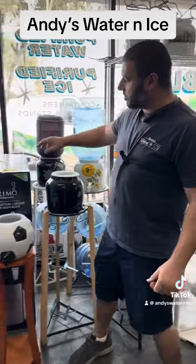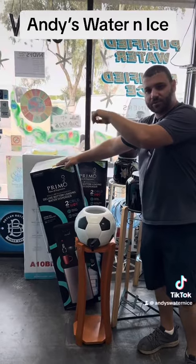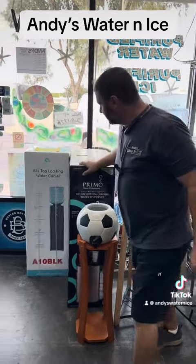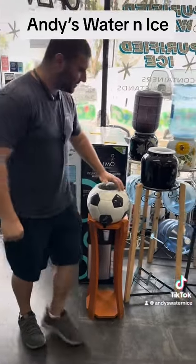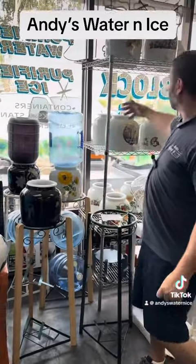We got water coolers — we got the bottom loaders, where the bottle goes in the bottom instead of having the bottle on top, for you lazy people out there, just joking. We got the top loaders too. Look, we even got Crocs for you soccer fans out there. If you don't like the soccer ball, we got solid colors.